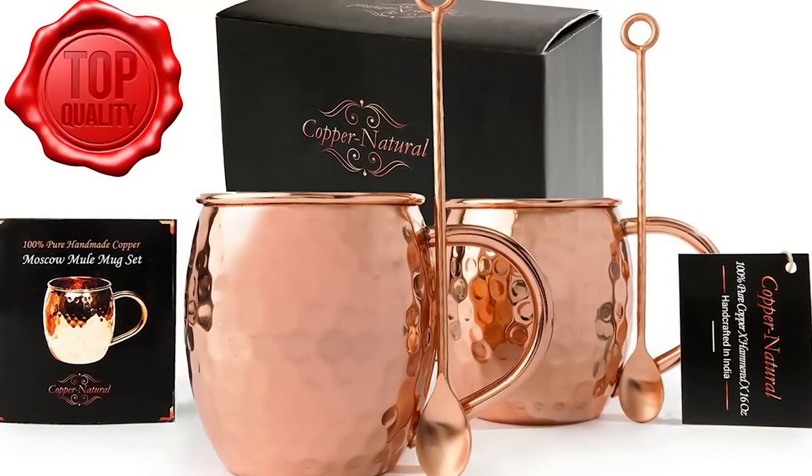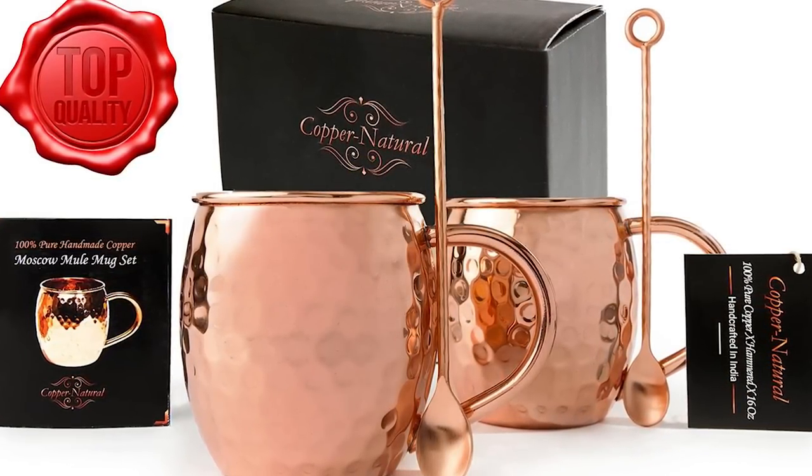Are you running a cocktail party, or maybe have a special occasion like a birthday or a wedding? Copper Natural Moscow Mule Mugs are a unique and stylish gift that your friends will never forget. At Copper Natural, we stand proudly behind our product's quality and have a 100% warranty, no questions asked.